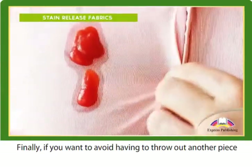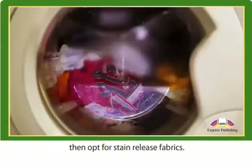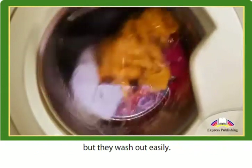Finally, if you want to avoid having to throw out another piece of clothing because of stains that you can't remove, then opt for stain-release fabrics. Stain-release fabrics allow substances to be absorbed, but they wash out easily.